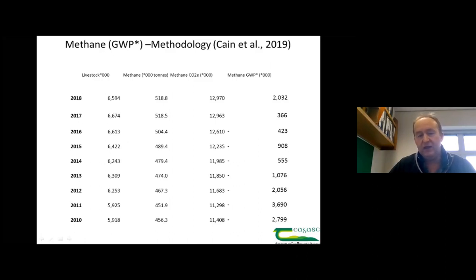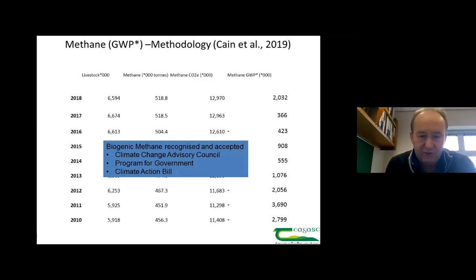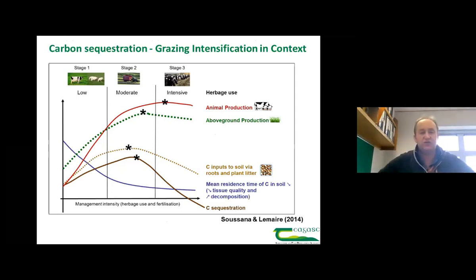Biogenic methane has been recognized and accepted by the Climate Change Advisory Council; it's in the Programme for Government and in the Climate Action Bill published in October. However, there's a lot of work needed to understand what it means for the overall national inventory and for carbon footprints. For example, if milk has a carbon footprint of 1 under GWP100, what does that mean under GWP* — do we need to know what was happening on that farm 20 years ago? A lot of methodological work is needed.